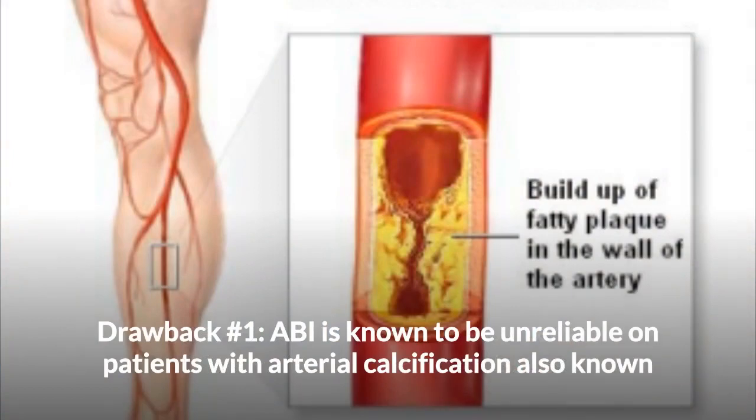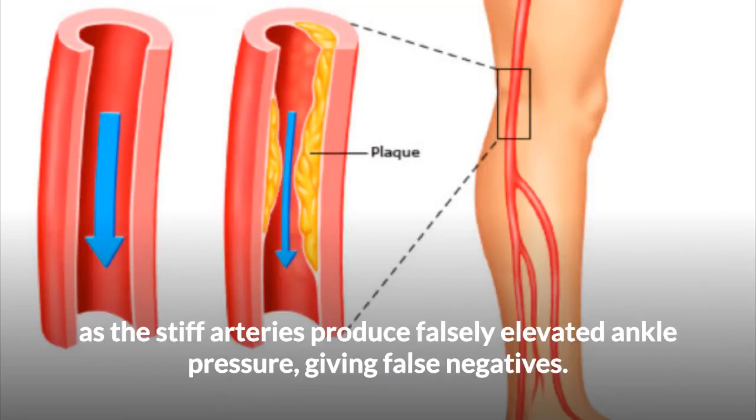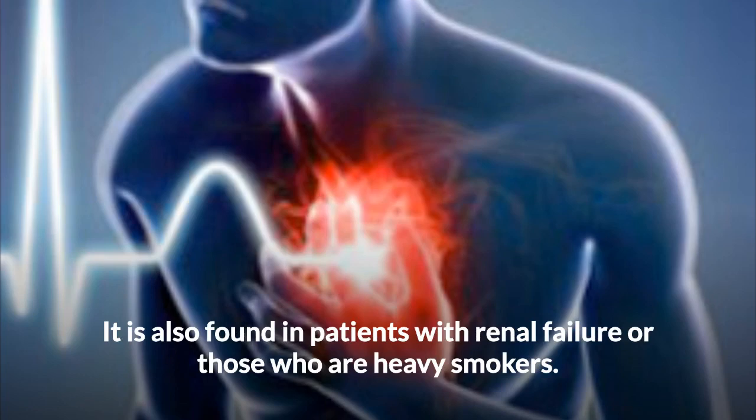Drawback number one: ABI is known to be unreliable on patients with arterial calcification, also known as hardening of the arteries, which results in less or incompressible arteries. The stiff arteries produce falsely elevated ankle pressure, giving false negatives. This is often found in patients with diabetes, and 41% of patients with peripheral arterial disease, PAD, have diabetes. It is also found in patients with renal failure or those who are heavy smokers.